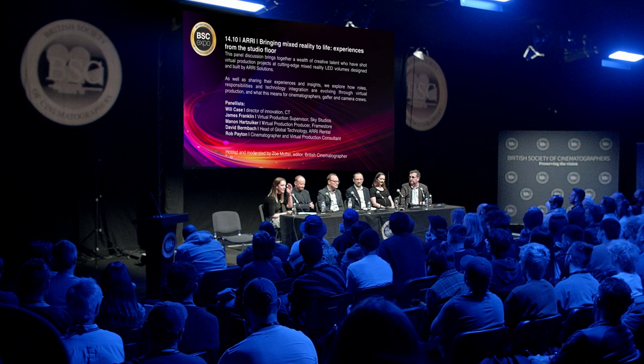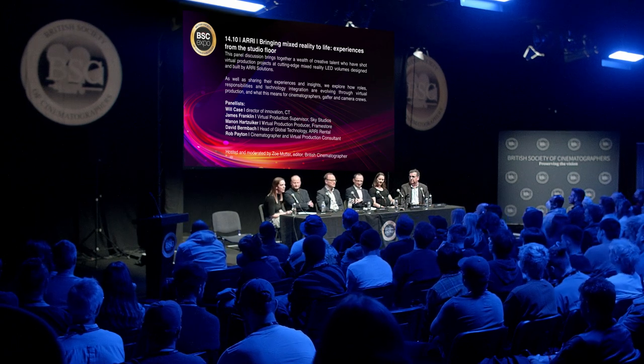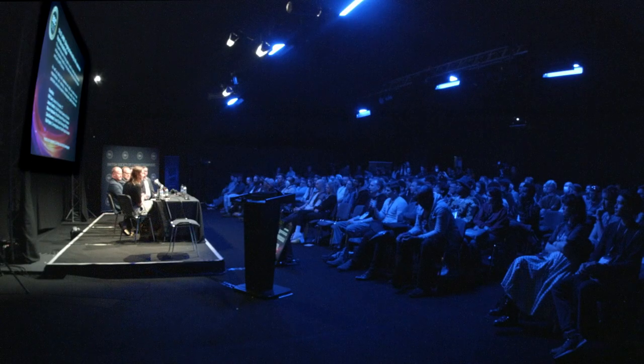Hello everyone, and thank you for joining us for this afternoon's panel on the ever-evolving and pioneering world of mixed reality production. I'm Zoe Mutter, editor of British Cinematographer magazine, and I'll be your host for today's session. I'm joined by a fantastic line-up of panellists who will be sharing the lessons they've learnt from working in LED volumes.